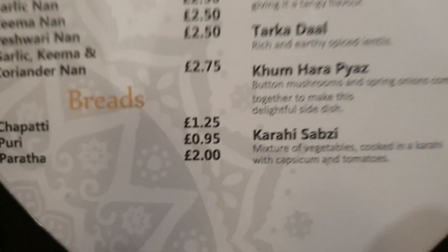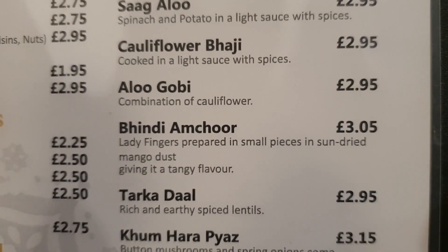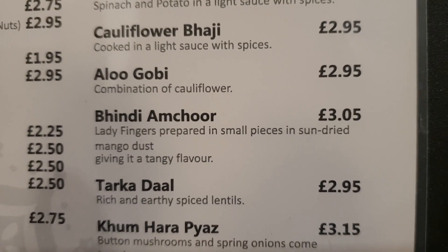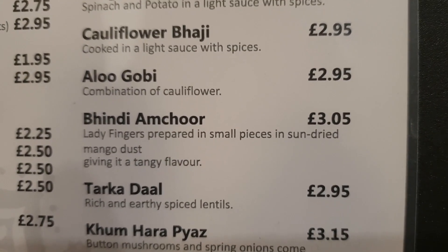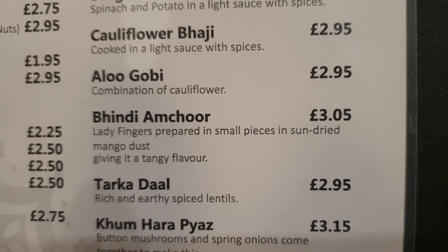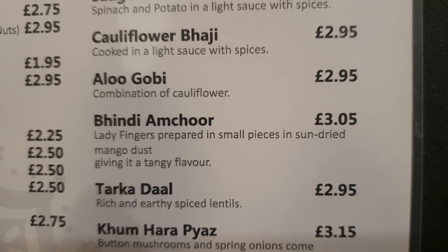Richard has pilau rice. The other thing I've ordered is bindi amchur, which is okra — or okra depending where you come from — or lady fingers as they're sometimes called. That's cooked with mango dust, otherwise known as amchur. Delicious.